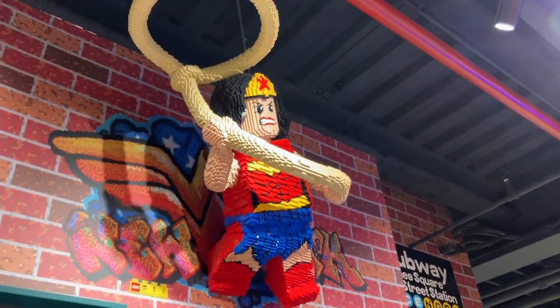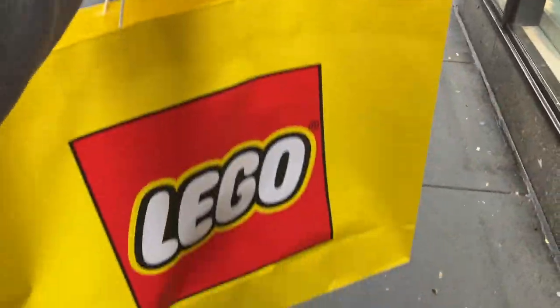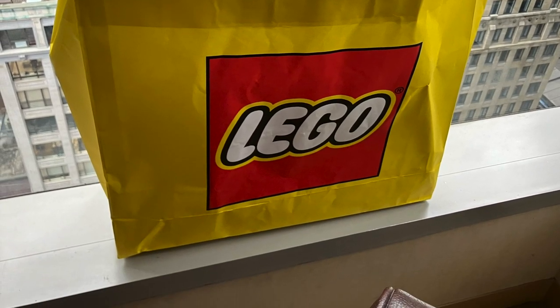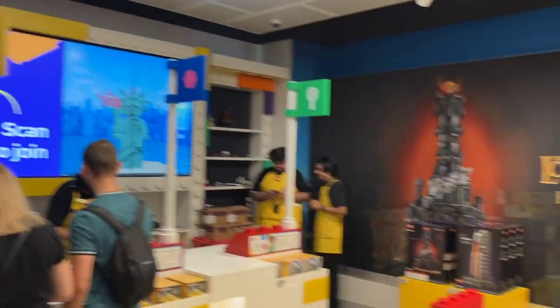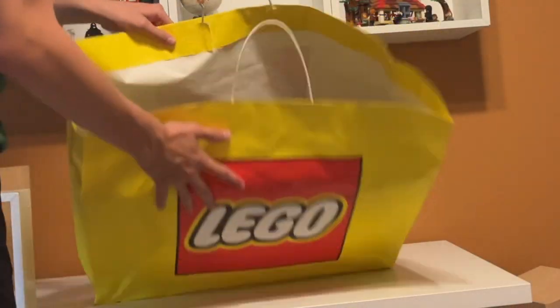I hate to say it, but I fell into that trap and got two very New York-themed Lego sets. I'm sure you can get them anywhere, but they seemed like the appropriate thing to get. Overall the Lego store is really cool — it was a lot smaller than I thought, but it definitely has way more brick-built models than most. After I checked out, this is what my bag looked like. I did buy one more thing last minute so I didn't get a chance to film it — you have to wait until the end of the video to see it.